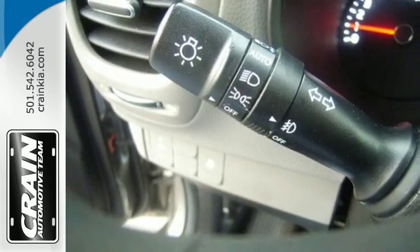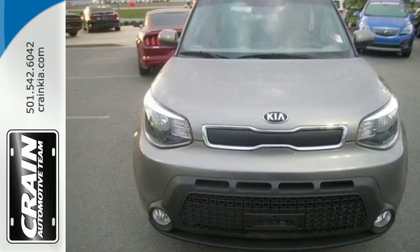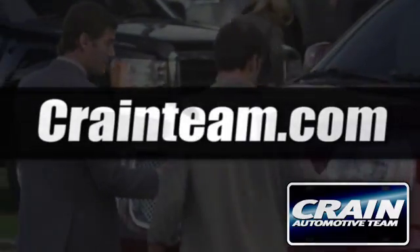Don't be the everyday driver, get behind the wheel of this fresh 2015 Soul. Visit us anytime at Craneteam.com.